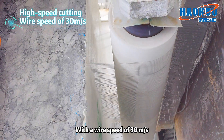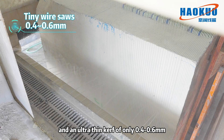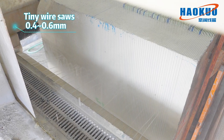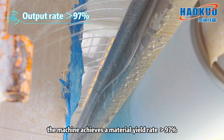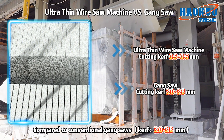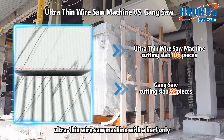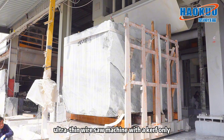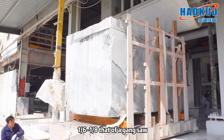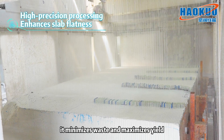With a wire speed of 30 meters per second and an ultra-thin kerf of only 0.420 millimeters, the machine achieves a material yield rate greater than 97 percent. Compared to conventional gang saw kerf of 3.0 millimeters, the ultra-thin wire saw machine's kerf is only one-sixth to one-eighth that of a gang saw, minimizing waste and maximizing yield.